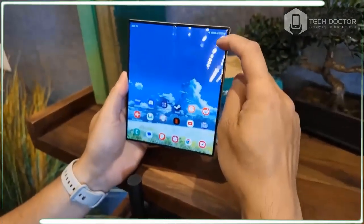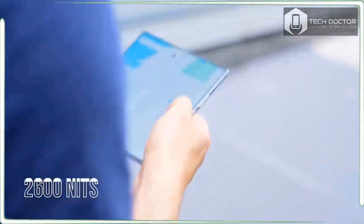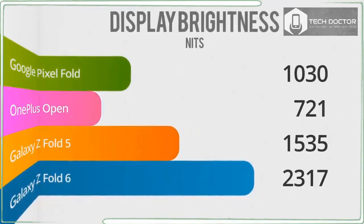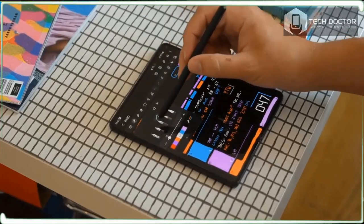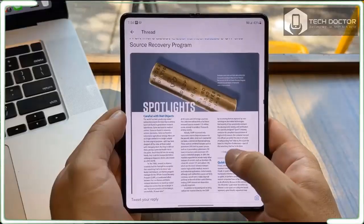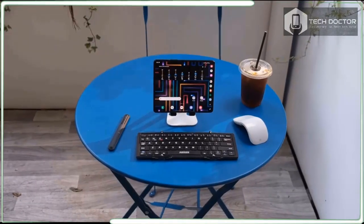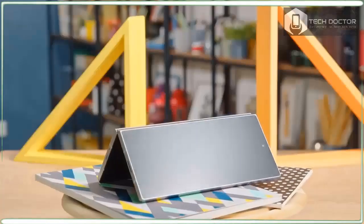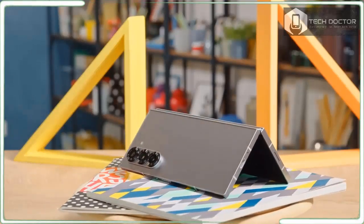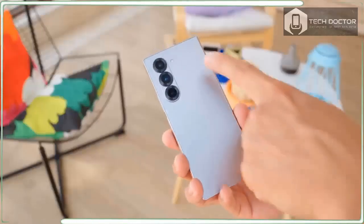The dream for foldable tablet phones is appearing to be a standard single-screen smartphone when closed, with the surprise of a second screen revealed as you unfold them. This dream requires folding phones that are as thin as a regular flagship phone like the Galaxy S24. With the latest iteration of the Galaxy Z Fold 6, Samsung inches closer to the dream. This is the lightest and thinnest Galaxy Fold that Samsung has ever made.